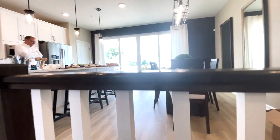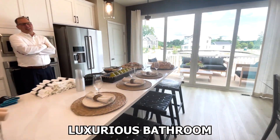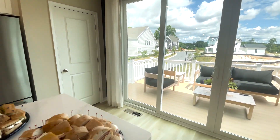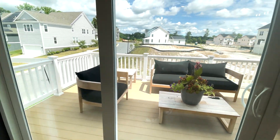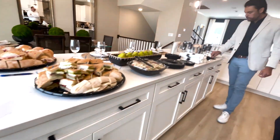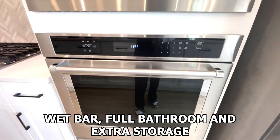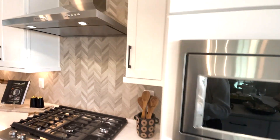The upper level is dedicated to relaxation, featuring a private owner's suite with an expansive walk-in closet and a luxurious bathroom equipped with dual vanities and a walk-in shower. The convenience of an upper level laundry room adds to the home's functionality. There's also an option to add a fourth floor loft, complete with a wet bar, full bathroom, and extra storage, creating a private retreat and entertainment space.